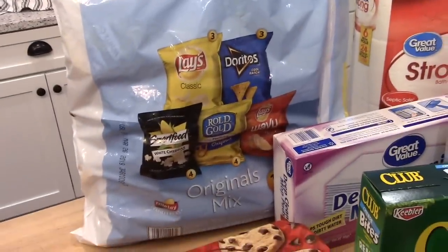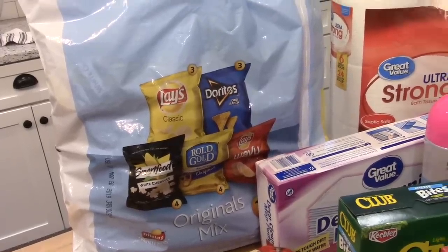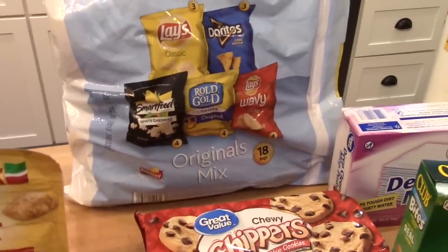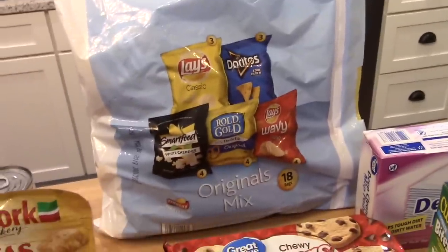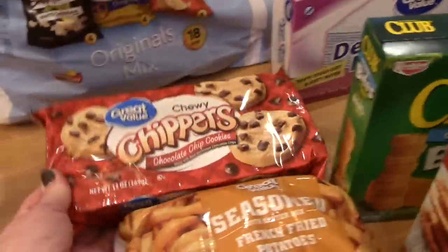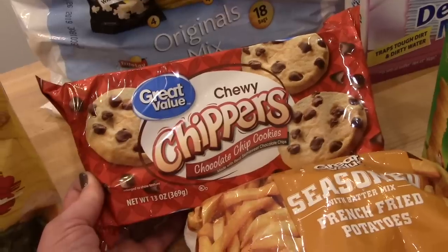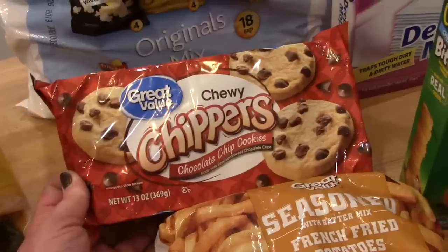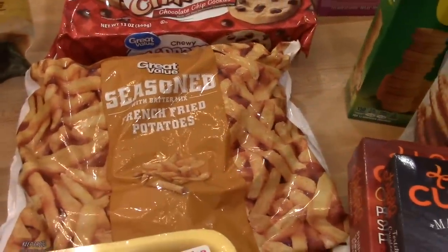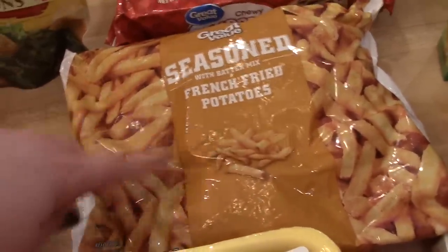At Walmart I got a package of individual size chips — the originals mix with classic Lays, Cool Ranch Doritos, wavy Lays, pretzels, and white cheddar popcorn. I also got Walmart brand chewy chocolate chip cookies — just wanted to keep some on hand for a quick dessert or to throw in lunches. I got a bag of seasoned fries for dinner this week. If you haven't tried the Great Value brand fries, they're really good and about half the price of Ore-Ida — I think they're like a dollar sixty a bag.